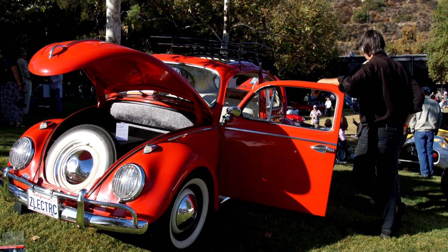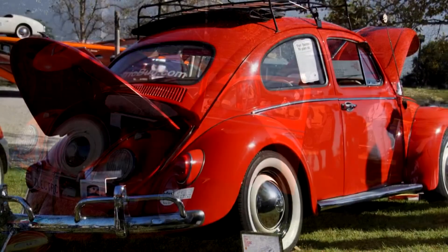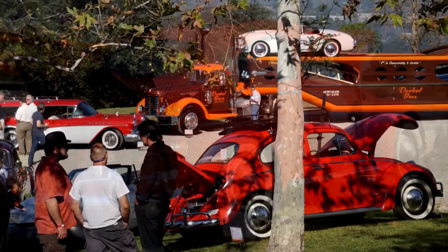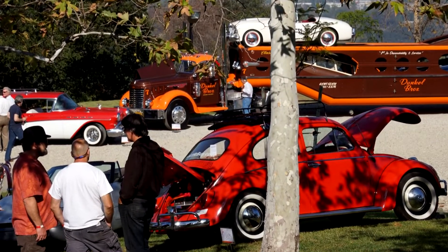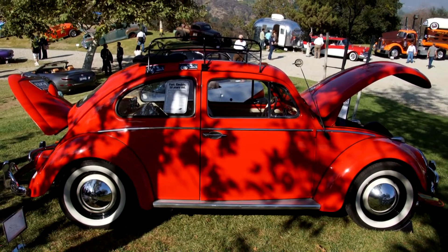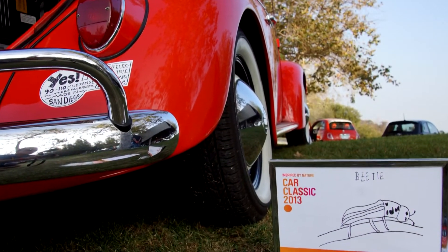It's very rewarding. Every car show we've taken it to in the last month has been very positive. Everybody has wondered why we're doing it or whether we destroyed a car in the process — but really, we've allowed this car to go another 50 years.